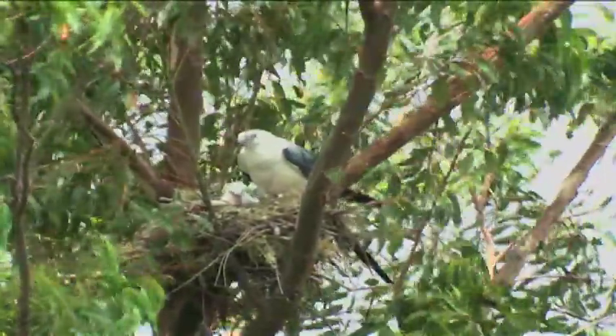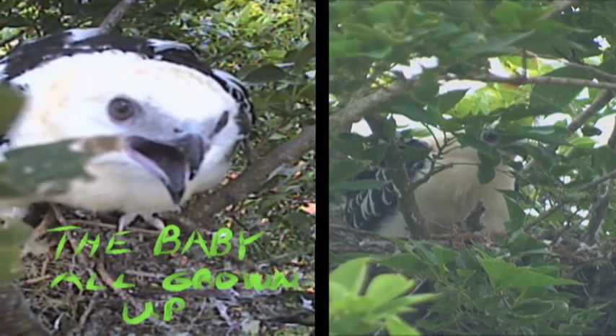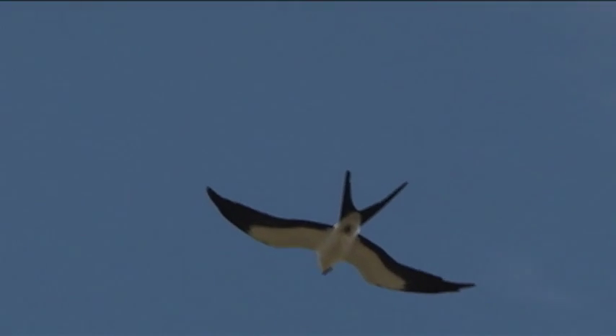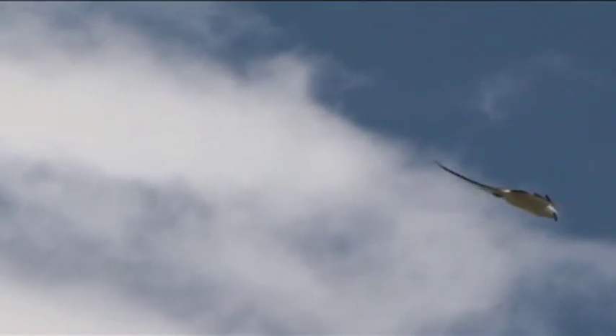They eat a lot of lizards that are sometimes just dropped into the nest from a flying parent. Watching these birds soar makes me happy.